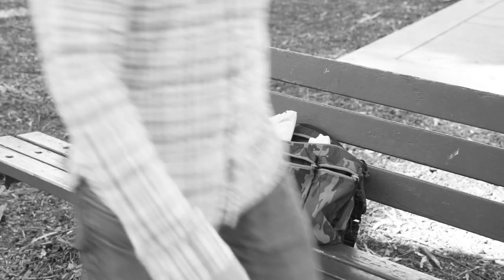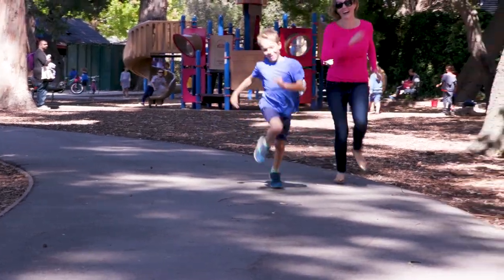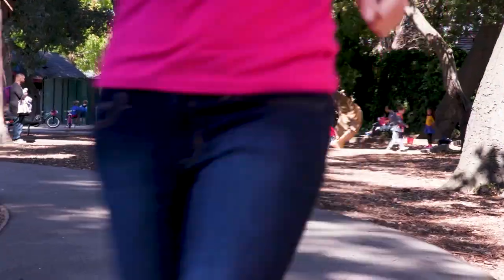Thieves will never suspect anything and will just walk on by, and you'll get to chase your crazy maniac around the park unencumbered. Thanks for watching. Don't forget to subscribe for new episodes of My Life Suckers Parenting Hacks. Bye!